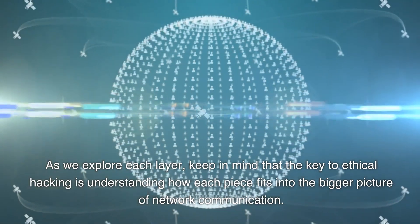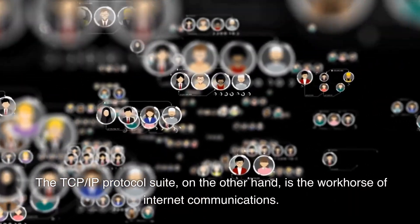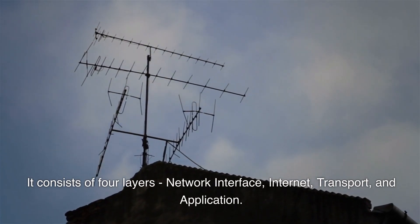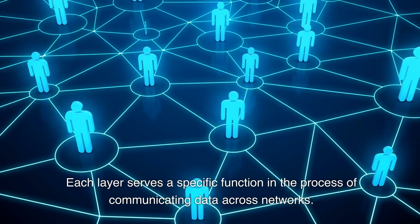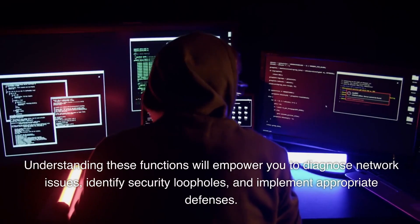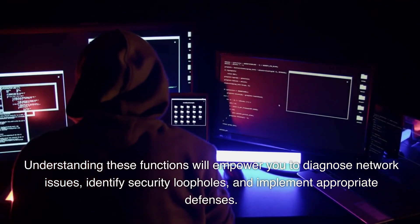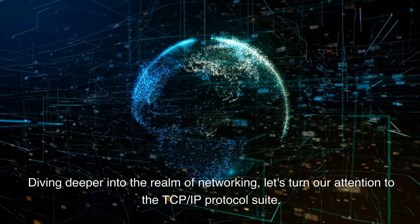The TCP/IP protocol suite is the workhorse of internet communications. It consists of four layers: network interface, internet, transport, and application. Each layer serves a specific function in the process of communicating data across networks. Understanding these functions will empower you to diagnose network issues, identify security loopholes, and implement appropriate defenses.